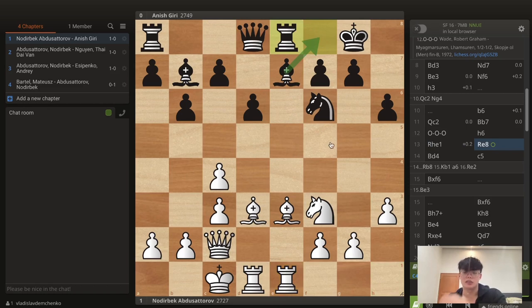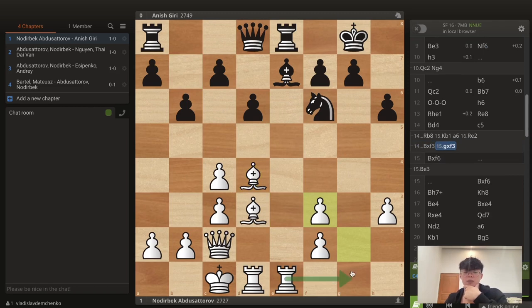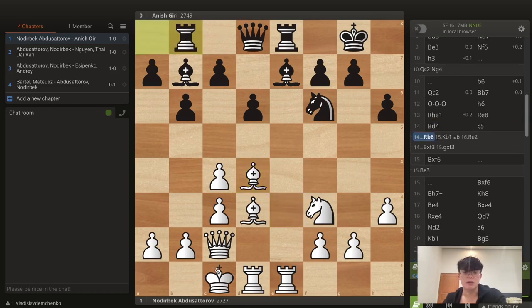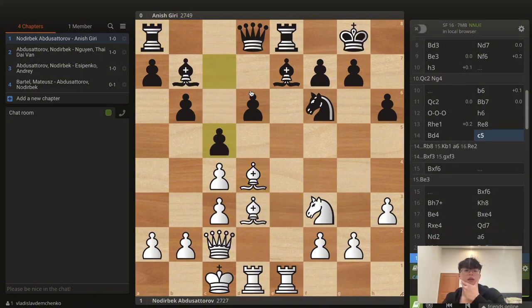Black plays Re8, maybe intending Bf8 to trade bishops and open the rook. White plays Bd4 — an interesting move — because Bxf3 is not a problem for white since that would give up the strong bishop, create dark-square weaknesses, and open the g-file. You could play some waiting moves, but white always has time to improve with Kb1 and then Re2 trying to double on the e-file. White can continuously improve their pieces, which is what I want to point out. Then black played the radical move c5.